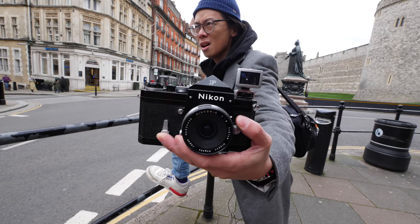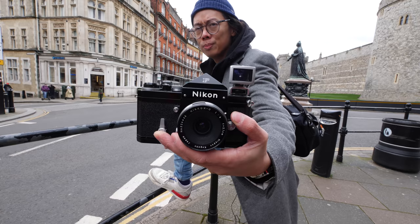Part of the appeal was purely aesthetic, but a major part was the fascination of how a camera could operate without batteries. A purely mechanical machine. There's not much to go wrong — it's all mechanical.